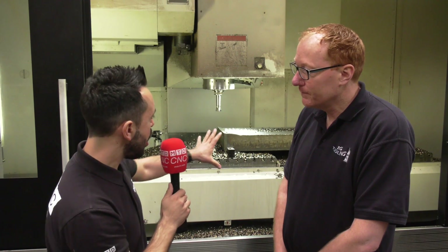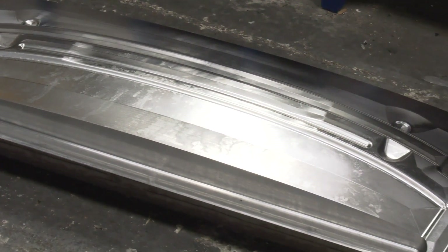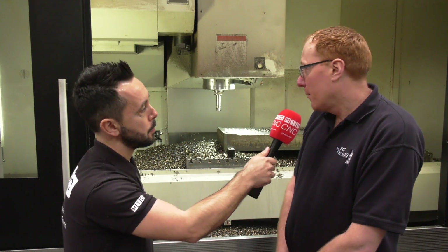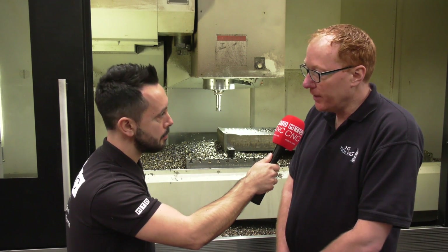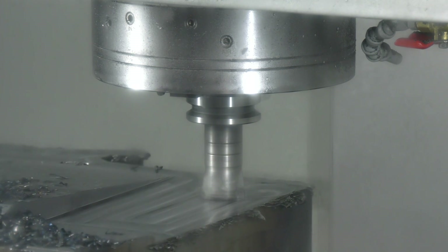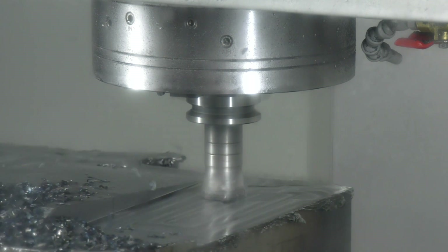Now for large press tools like you've got here on the machine at the minute, there's a lot of hours of machining in that. How many hours would you say roughing and finishing would it take to finish a tool like this? The particular block at the moment there's about 55-60 hours worth of cutting on there, with probably 12 hours of main roughing and then the rest is semi-finishing and then finishing.